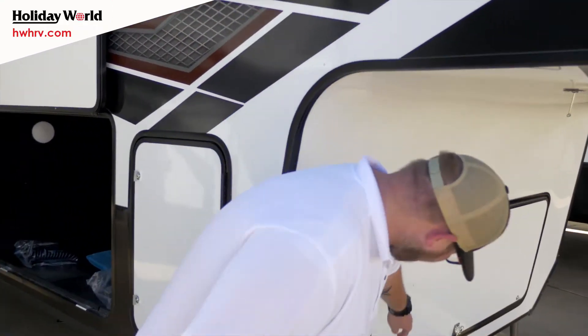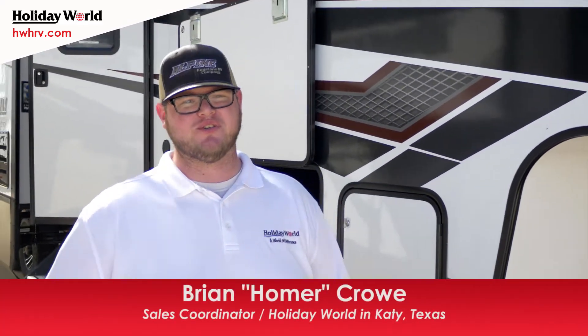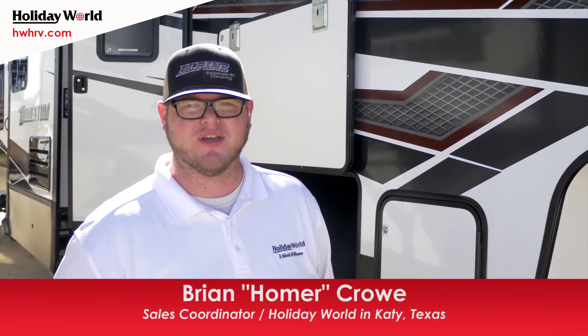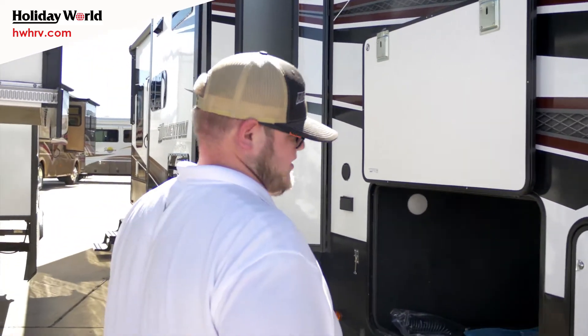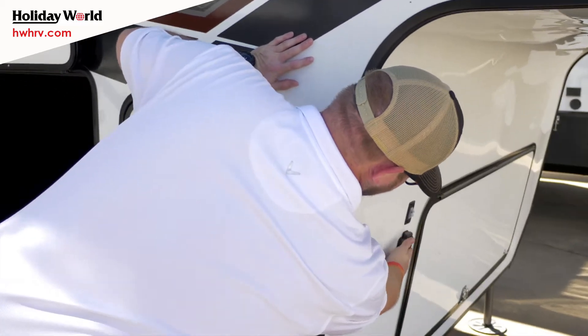Coming up front, right here in this compartment, we're going to have your Cummins Onan 5500 Watt generator. It's going to be able to run everything if you're not plugged in. It's also got the solar prep in case you want to throw some solar panels on top and run that way.